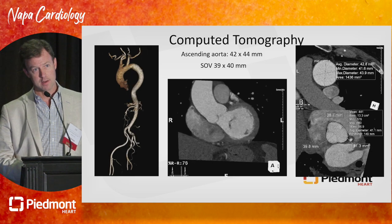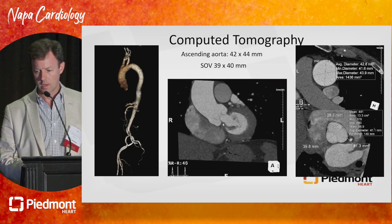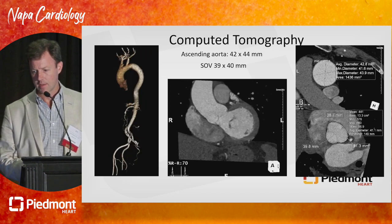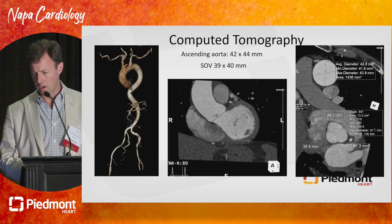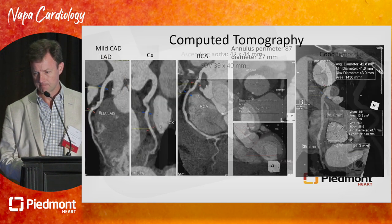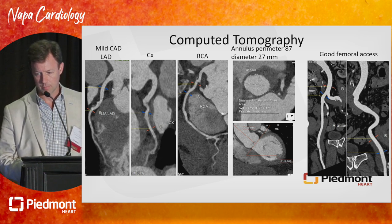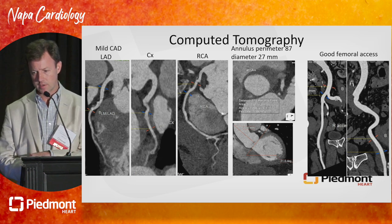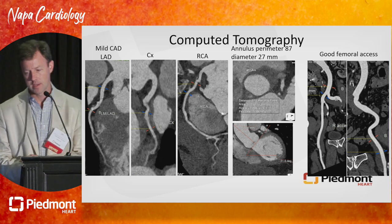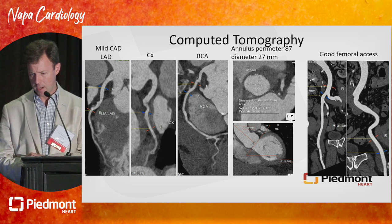How relevant is that aortopathy? A lot of our discussions this morning have been about selection of SAVR versus TAVR — that's a huge issue, particularly in patients with AI. The maximum ascending aorta diameter is 44. We're always thinking about technical aspects of the procedure, not just this valve but maybe the next one down the road. Good femoral access, perimeter of 87, area in the 500s, and a mean diameter of 27.